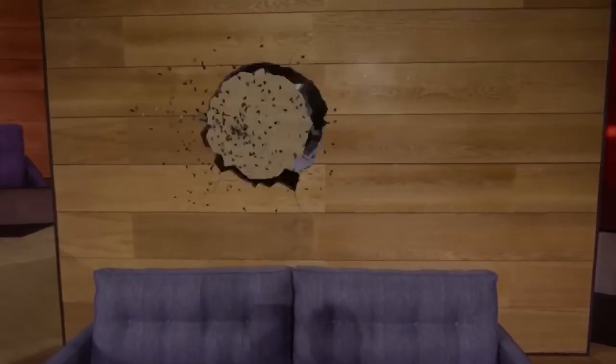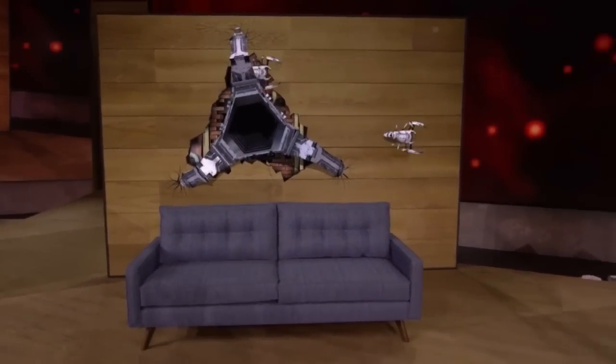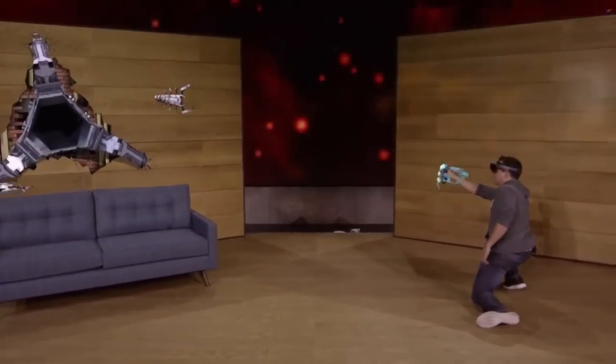You'll notice that the robots know where the walls and the furniture are, and they can use that knowledge to navigate and plan attacks against you. Since each room is unique, every game is customized to you.